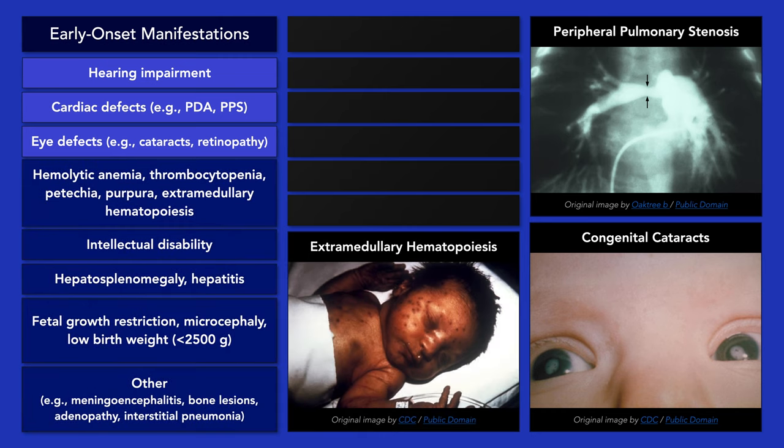A few other early onset manifestations of congenital rubella syndrome include hematologic disorders such as hemolytic anemia, thrombocytopenia, and extramedullary hematopoiesis.